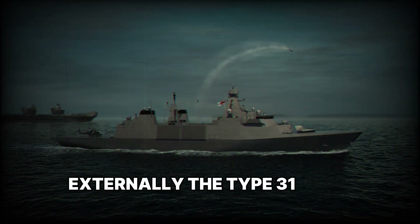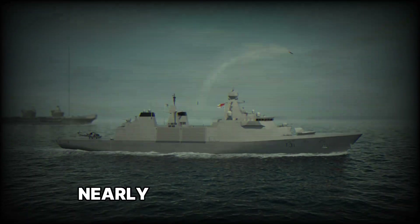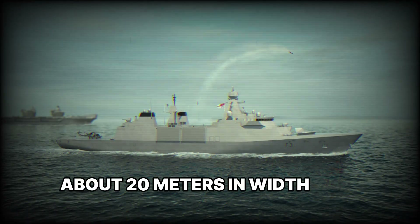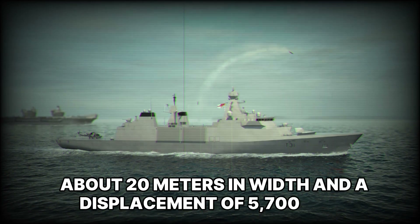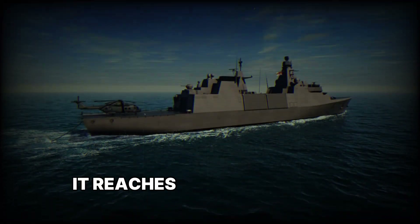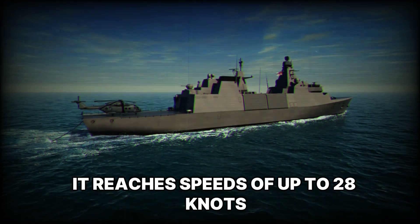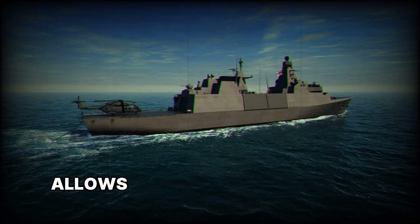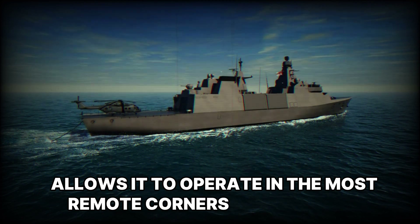Externally, the Type-31 looks impressive. Nearly 139 meters in length, about 20 meters in width, and a displacement of 5,700 tons — this is a serious vessel built to last for decades. It reaches speeds of up to 28 knots, making it fast and maneuverable, and its range allows it to operate in the most remote corners of the world.